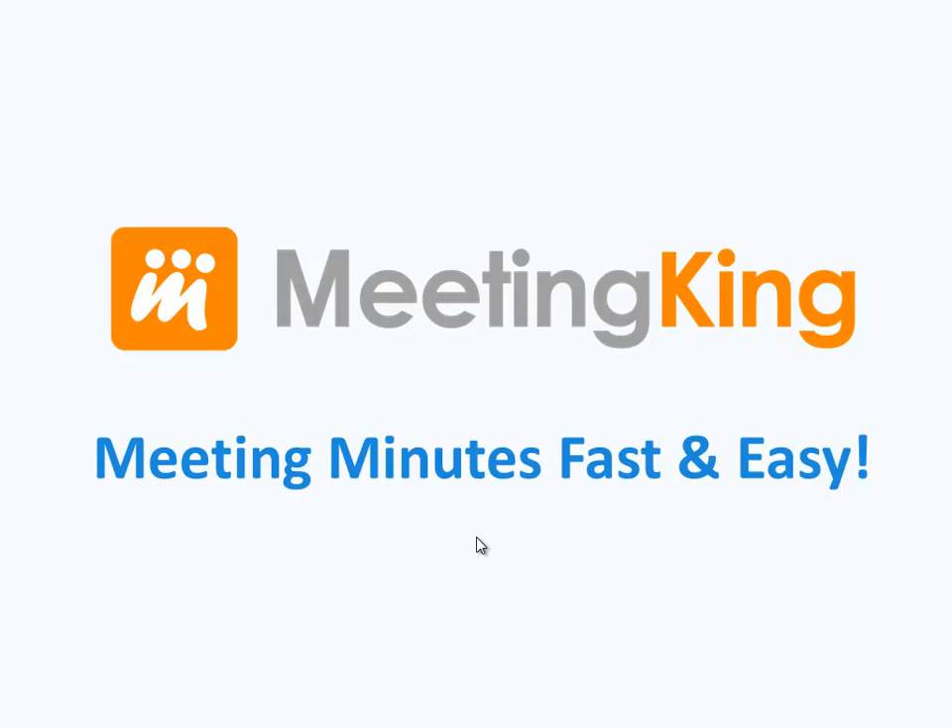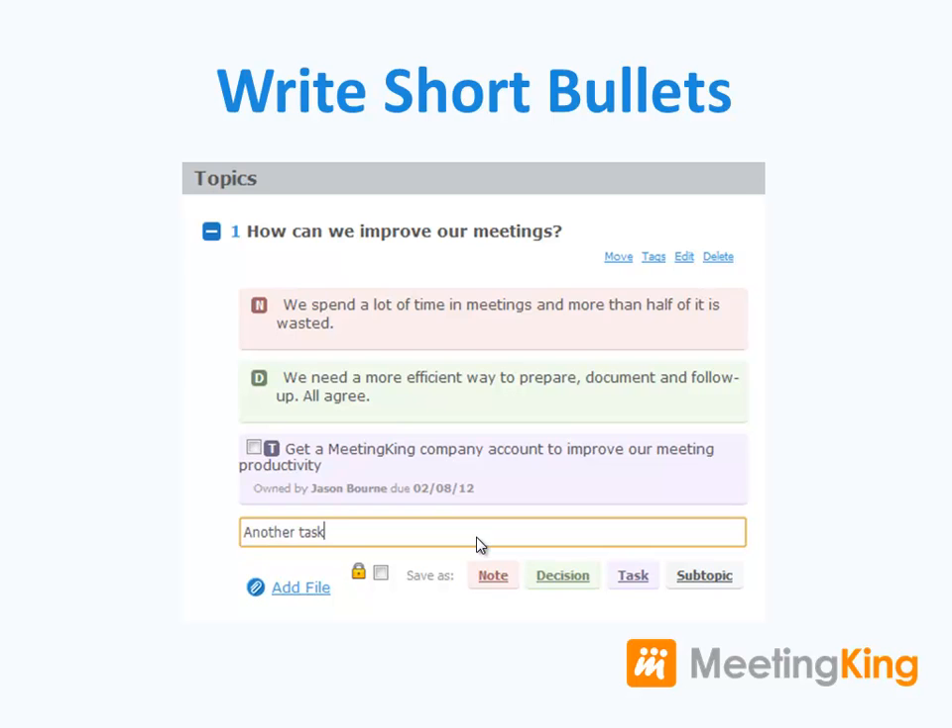Meeting King — meeting minutes fast and easy. During the meeting, the notetaker writes down short bullets and saves them as a note, a decision, or a task.